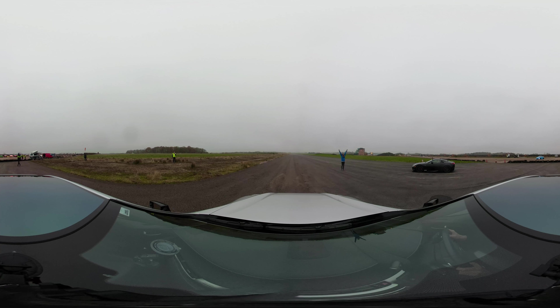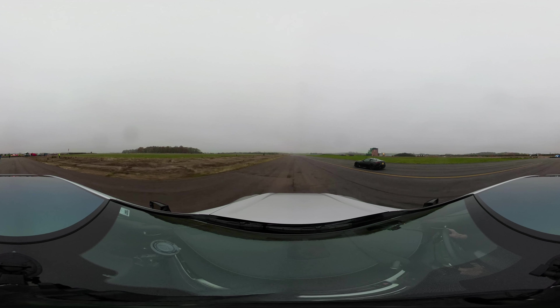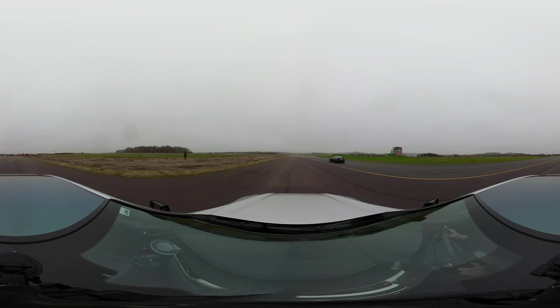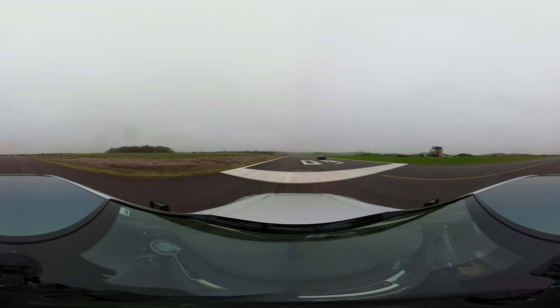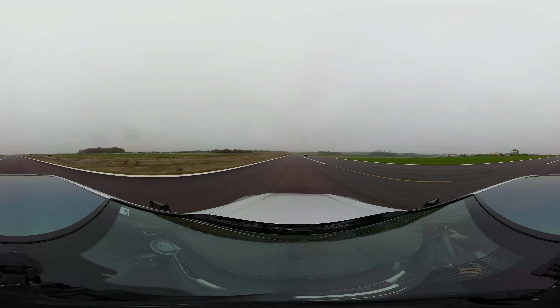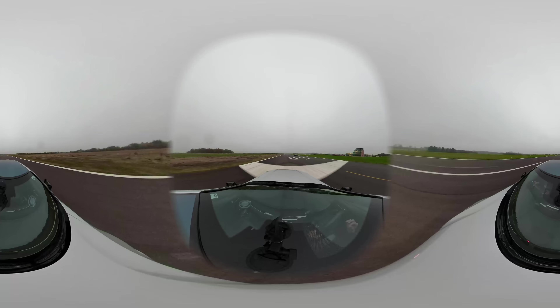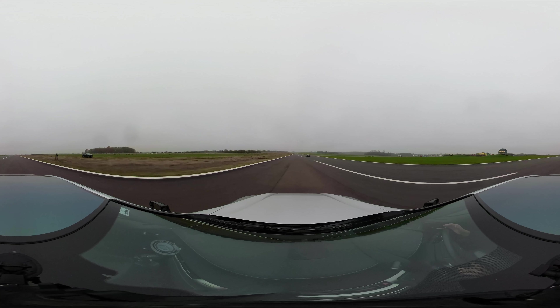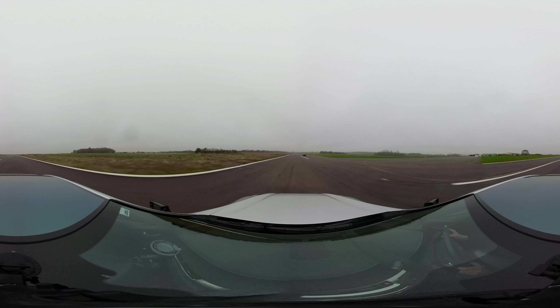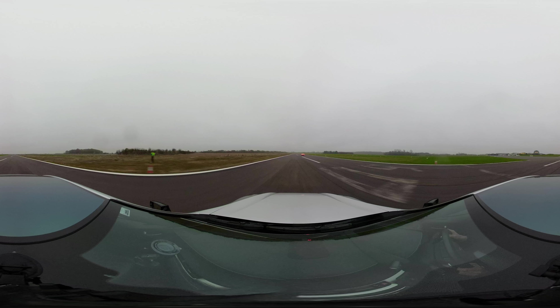Anyway, on with the race. We both struggled for traction there. This sounds amazing — that sounds incredible. That was a clear victory for the LFA. In the greasy conditions, it did the standing quarter mile in 12.5 seconds, whereas it took the LC500 13.9 seconds.